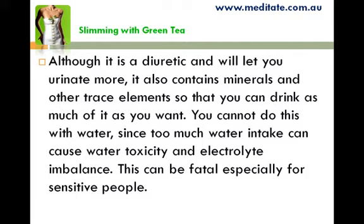Although green tea is a diuretic and will let you urinate more, it also contains minerals and other trace elements so that you can drink as much of it as you want. You cannot do this with water, since too much water intake can cause water toxicity and electrolyte imbalance. This can be fatal, especially for sensitive people.